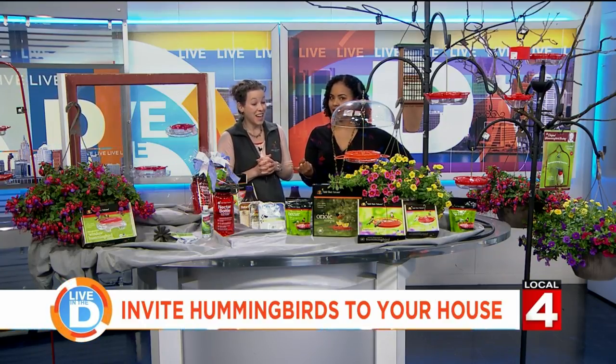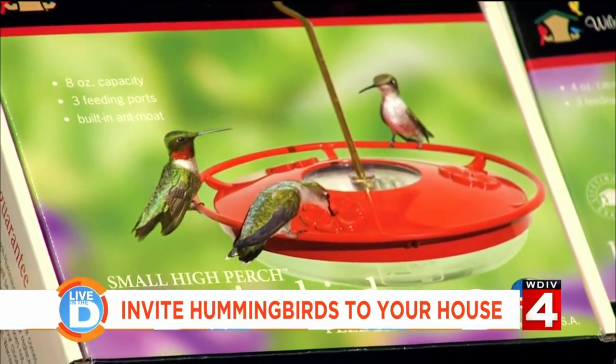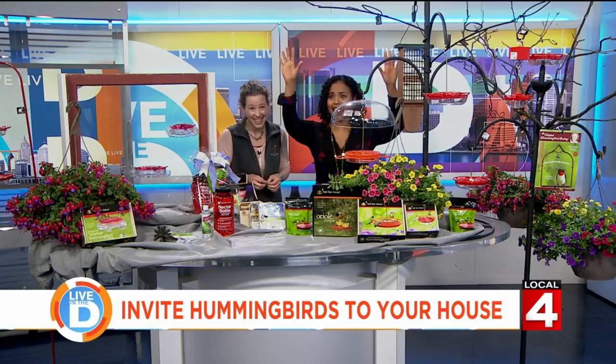When they are flying, their heartbeat can go upwards of 1,200 beats per minute. When they journey north back here to Michigan, they will fly the Gulf of Mexico nonstop for almost 24 hours. They average about 30 to 45 miles per hour when they're flying, and that takes a lot of energy.